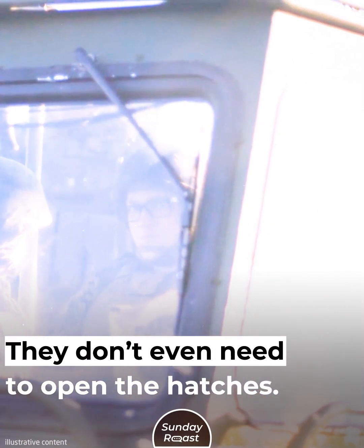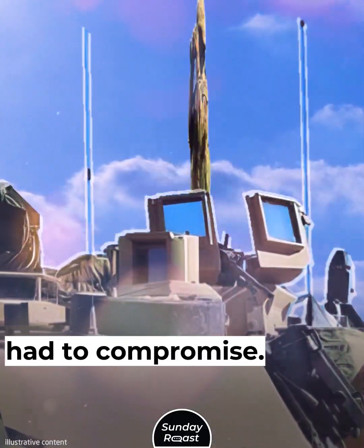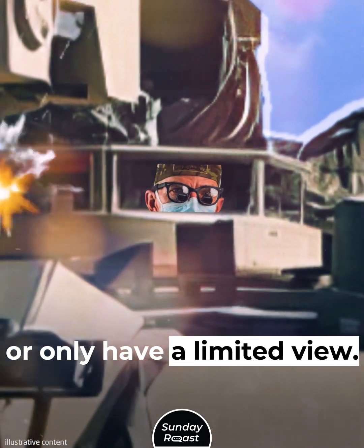All this enables the crew to fight while the tank is completely sealed — they don't even need to open the hatches. In previous Merkava models, the commander had to compromise: they'd either expose themselves to sniper fire or only have a limited view.